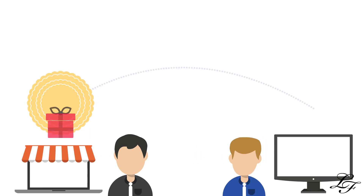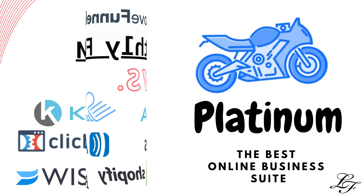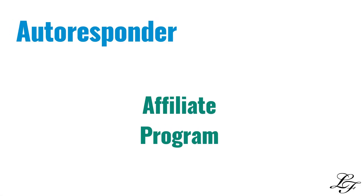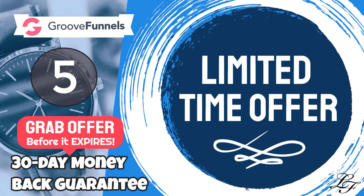What an amazing platform! It will replace monthly subscriptions like ClickFunnels, Aweber, and more. GrooveFunnels has free plans and a lifetime deal too. This will be your unfair advantage that allows you to run an online business with no monthly fees. Click the link below this video to grab this limited-time offer before it expires.